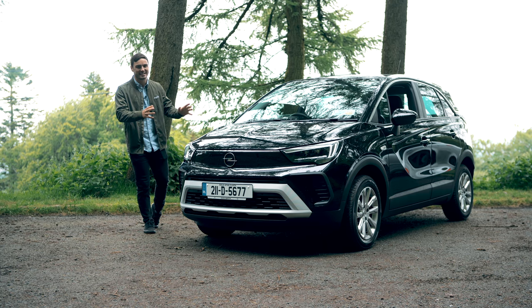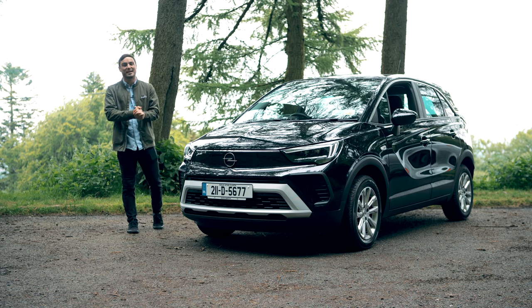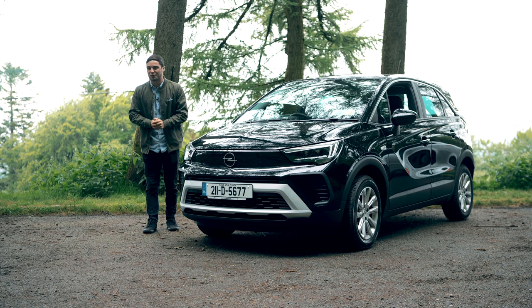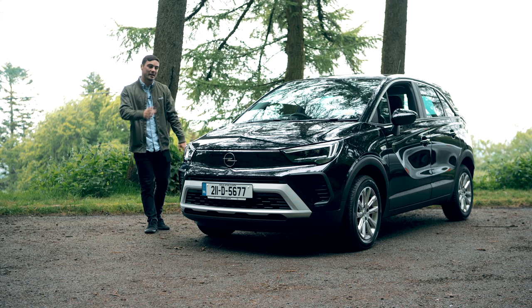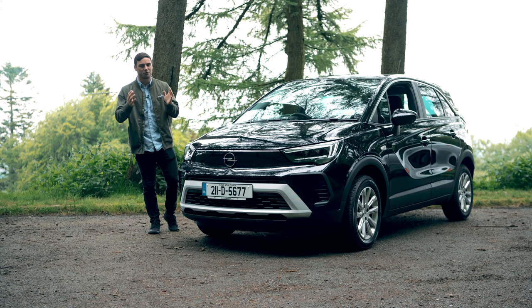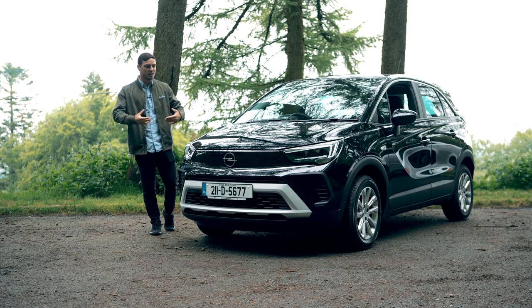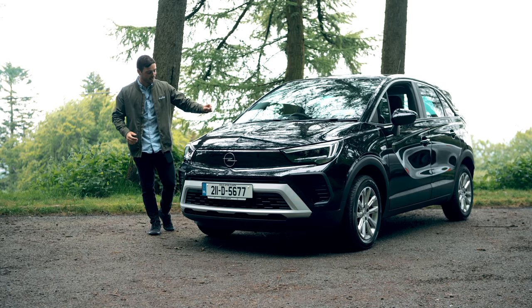I've brought the Opel Crossland, and whilst I think black doesn't do it any justice, it does have a starting price of a little bit over 23,000 euros. This particular one has a little bit more spec and costs about 27,000 euros. However, if you want a car that's practical, user-friendly, and nice to carry the family around with loads of space, then the Crossland could be for you.